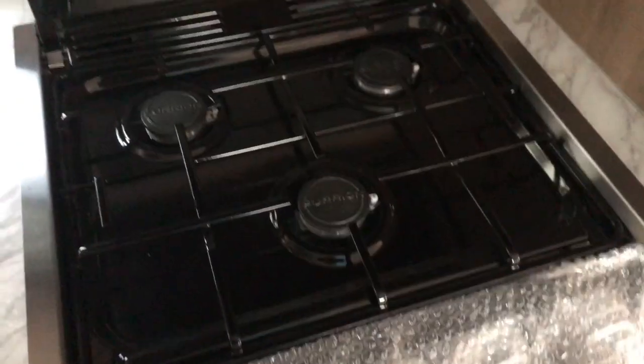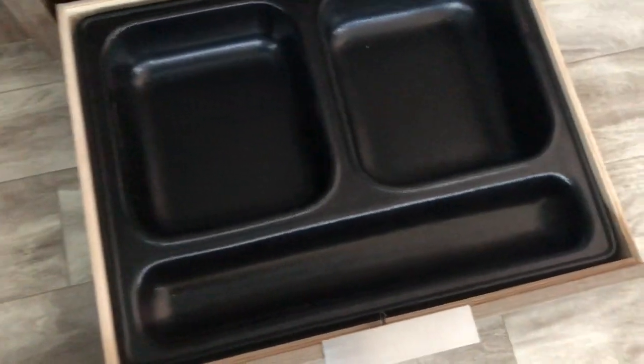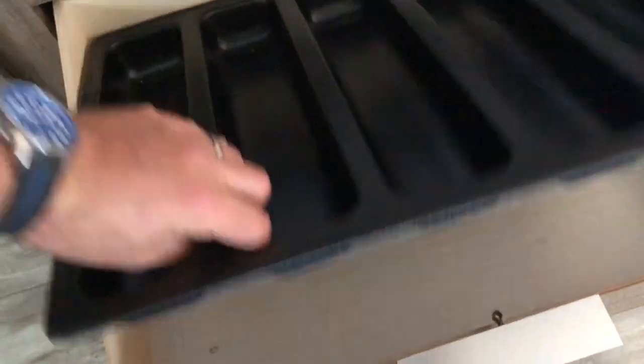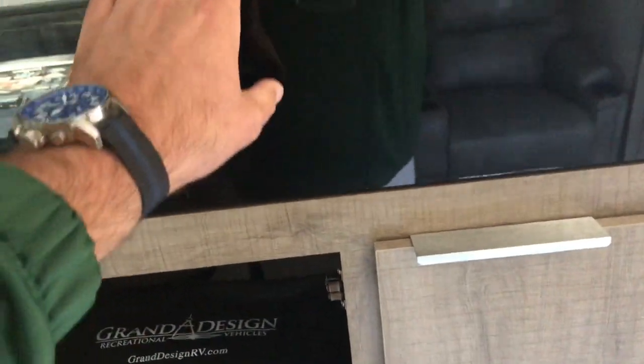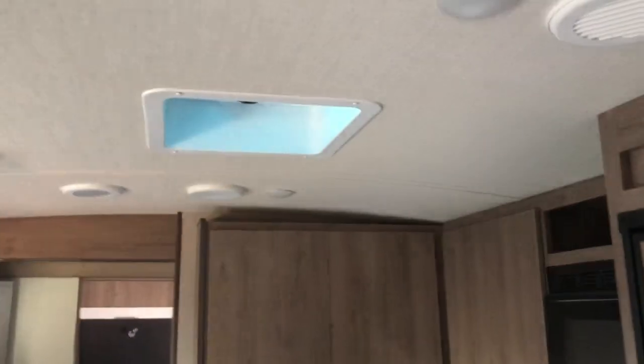There's a flush mount sink cover and a three-burner range. The refrigerator-freezer is a Dometic — gas and electric. There's a nice utensil drawer that comes out if you want to use it for something else, a pantry with a nice clean area, and a stereo DVD player with inside and outside speakers.